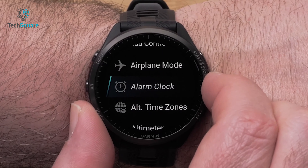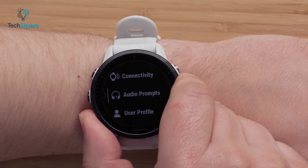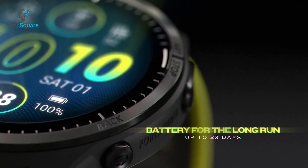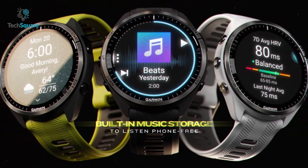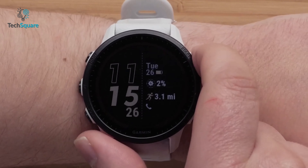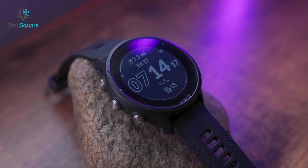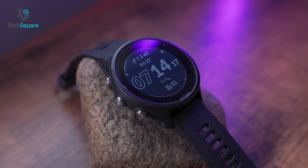Regarding battery life, the 965 and 955 have varying battery life capabilities. The 965 can last up to 23 days in smartwatch mode, up to 31 hours in GPS mode, and up to 10 hours in GPS mode with music. The 955 can last up to 15 days in smartwatch mode, up to 42 hours in GPS mode, and up to 8.5 hours in GPS mode with music.